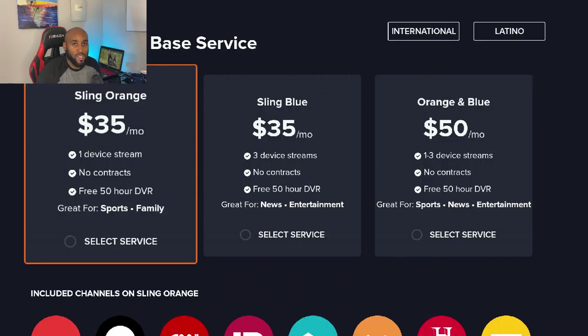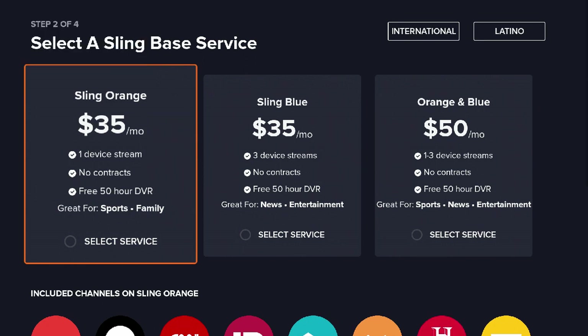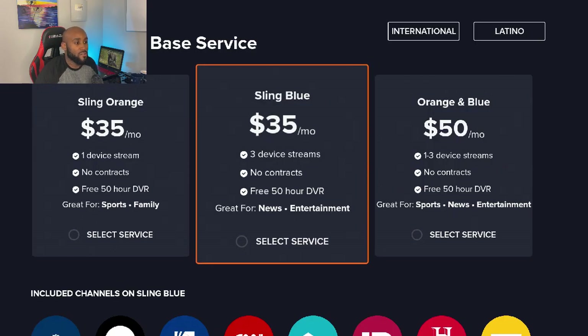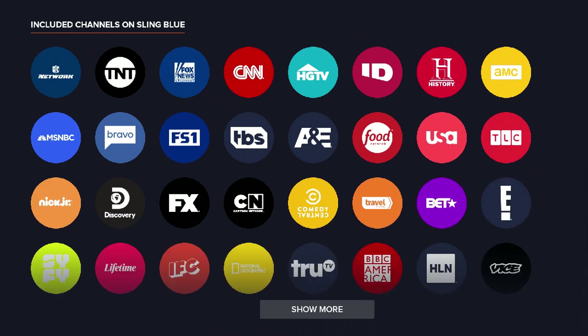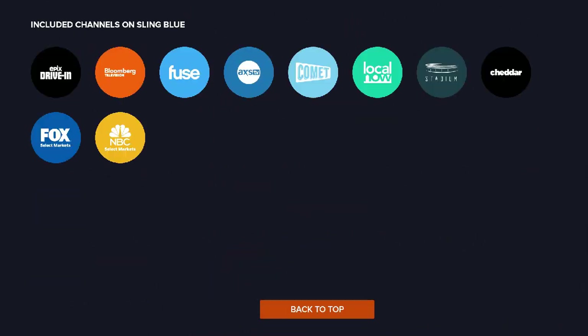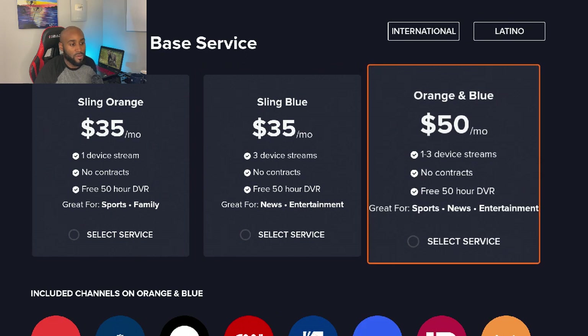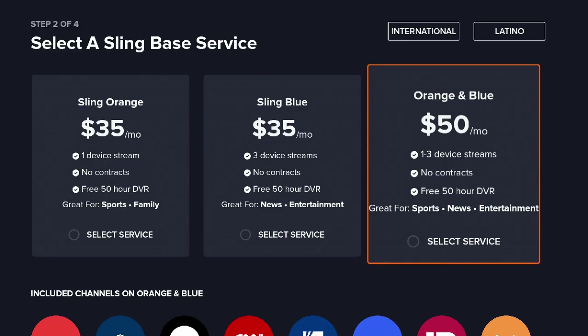Sling does offer a free service, but if you want additional content — say you want DVR, a few more channels, or more device streams — they have Sling Orange for $35 a month with one device stream, no contract, and free DVR up to 50 hours. And then you have Sling Blue, which is also $35 a month but you get three device streams. The difference between Orange and Blue is that Orange is great for sports and family, while Blue is great for news and entertainment. And if you're into all three — sports, news, and entertainment — they have a $50 package for you.